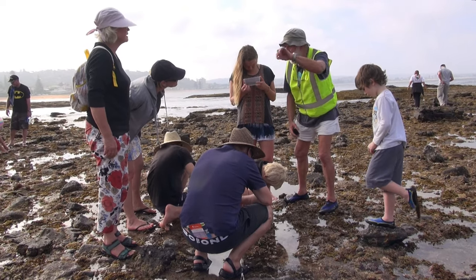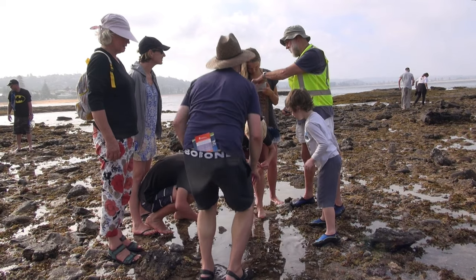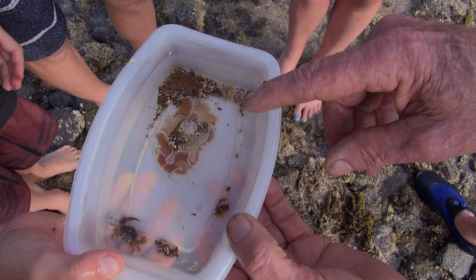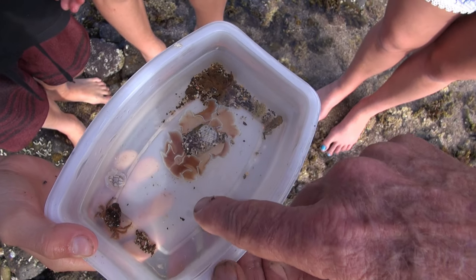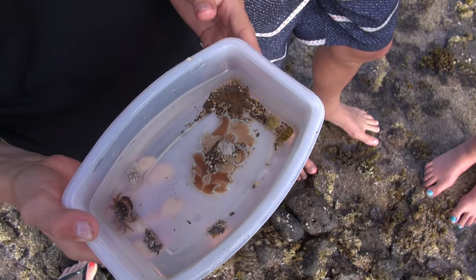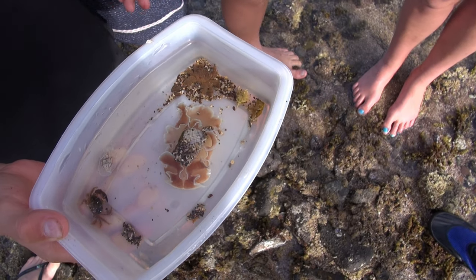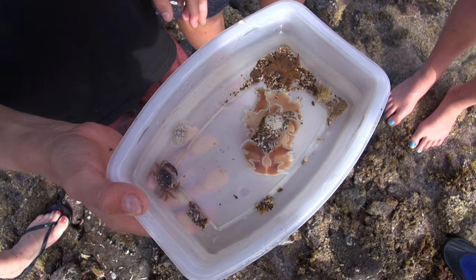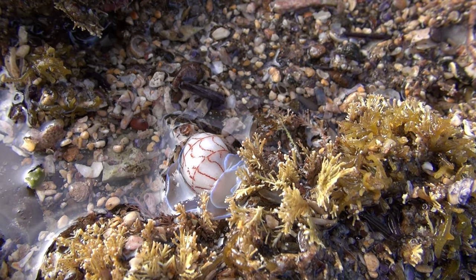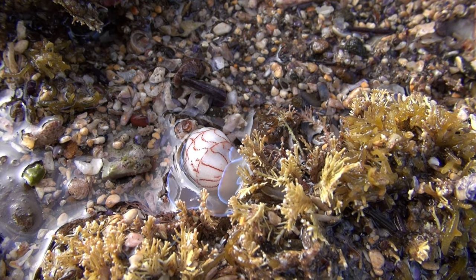Depending on how high sea level rises, whether the tidal range also shifts, and the intensity and frequency of future storms, it will be more difficult for your grandchildren to view the wonders of this intertidal world. As the tide comes in, these animals — Bulna miniata, Hypertina and others — emerge from the substrate and start cruising around. They feed on little worms and things. They're beautiful. They're those white ones coming up as the tide comes in — that's what I was out here looking for.